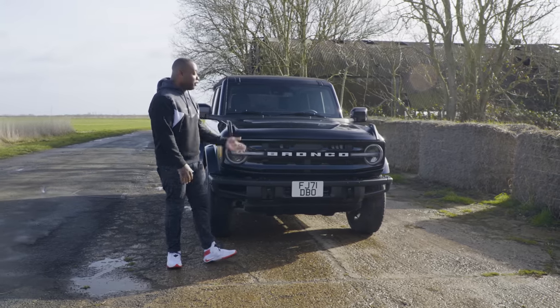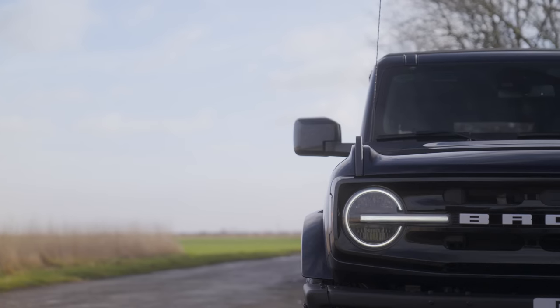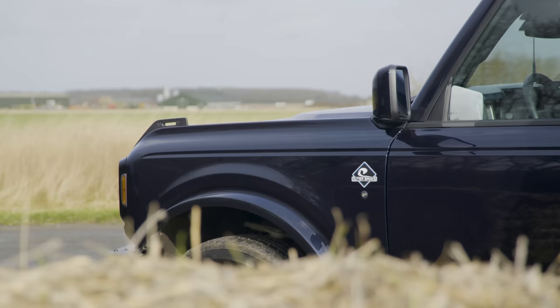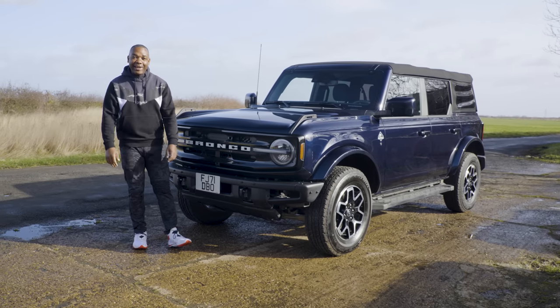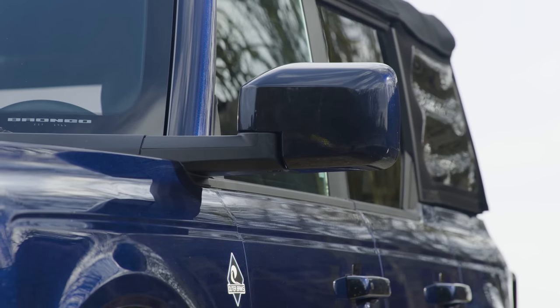The new Ford Bronco goes up in direct competition with the Land Rover Defender and the Jeep Wrangler, because all three cars come with the option of either two or four doors. This is the convertible version, and that's a big advantage this car has over the Defender, which doesn't have a convertible option. A little bit of trivia: this was designed by Moray Callum, the brother of Ian Callum. Moray was responsible for designing the Ford GT supercar, and Ian famously designed a whole bunch of Aston Martins and Jaguars, including the F-Type. So this was created by British design royalty.